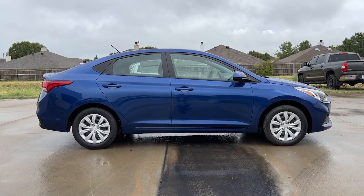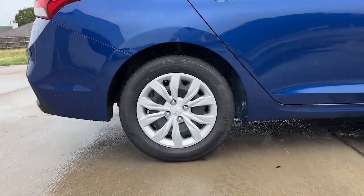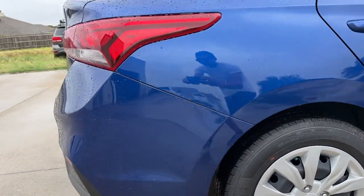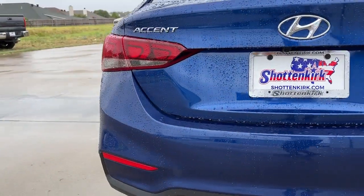These are just some of the great options this vehicle comes with: keyless entry, electronic stability control, tire pressure monitoring system, trip computer, bucket seats, power windows, power steering.